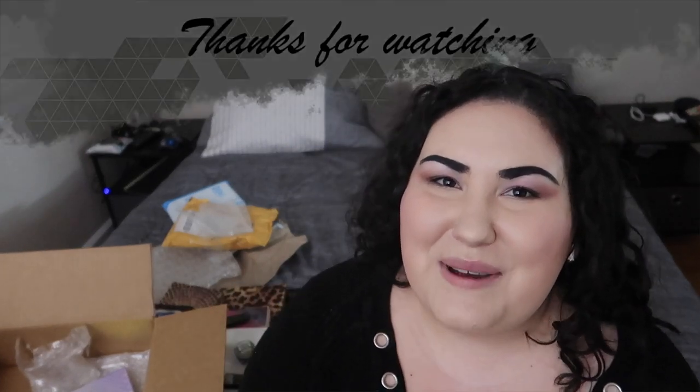That is it for this mini haul! Thank you so much to Brie for being such a great friend and for sending me this package — it was so very nice to have, especially because I still don't have my whole makeup collection here yet. Thank you guys so much for watching. Let me know down below what your favorite palette I unboxed was, and I cannot wait to see you in my next video. Bye!